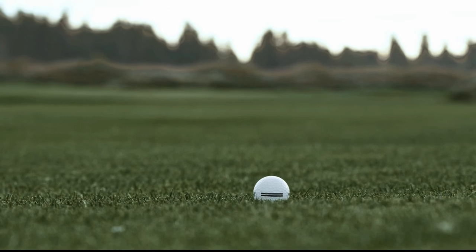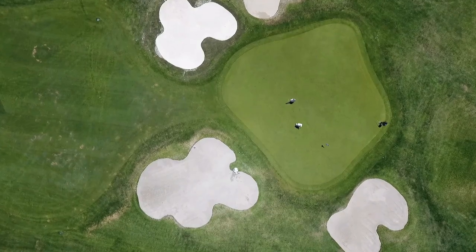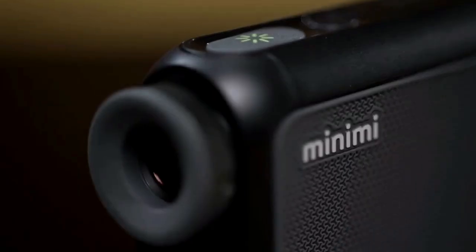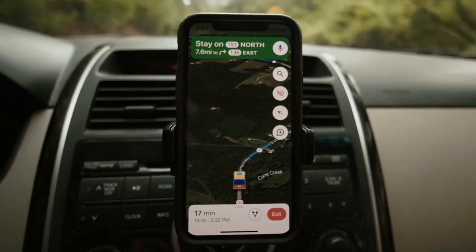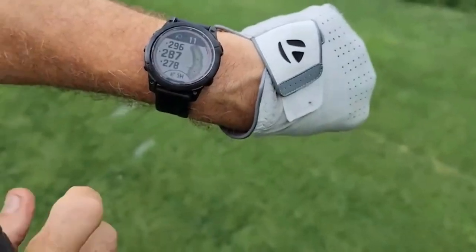One of the best golf gadgets you should add to your setup is something built around GPS technology and getting you the right yardages when hitting shots. We've included a couple of the best golf watches on the market, along with a rangefinder and GPS device. If you don't have a GPS tool yet, these gadgets are ultra-convenient to use, give excellent information with accuracy, and once you invest in this area, you won't have to again for a number of years.